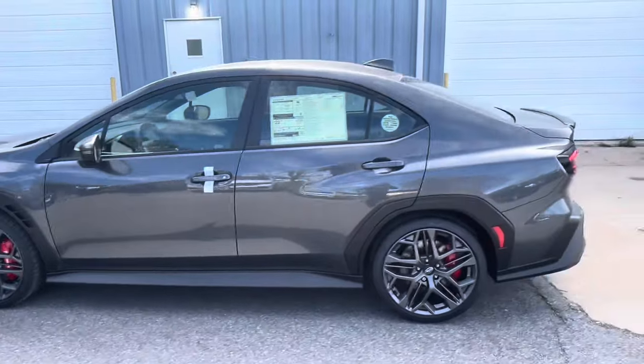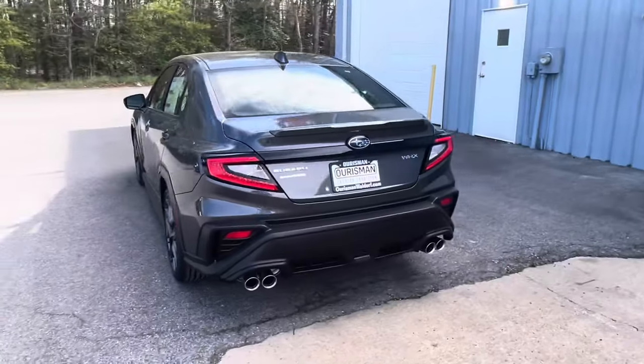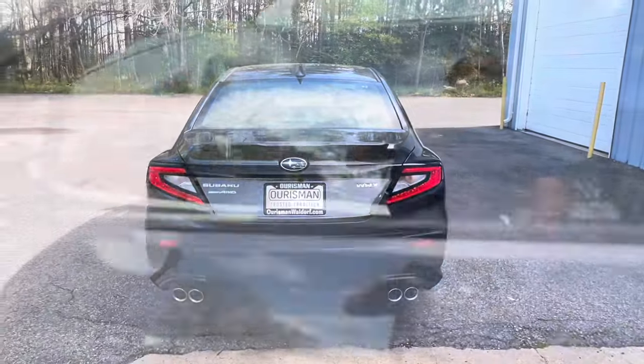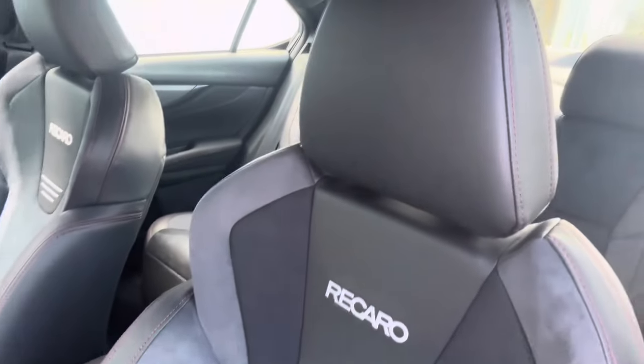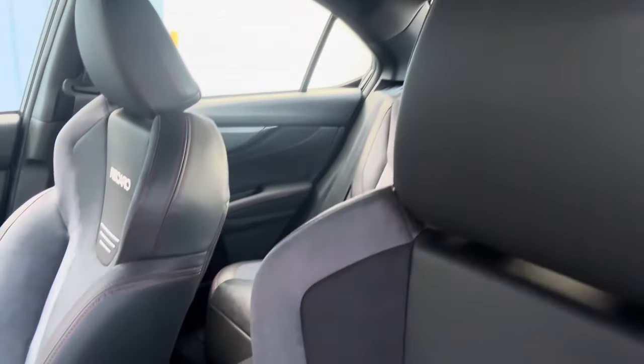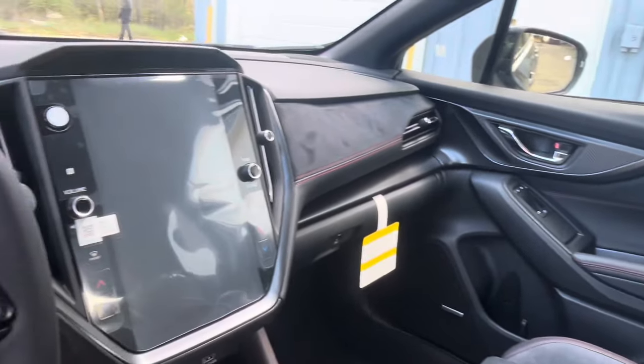The 2024 Subaru WRX TR is a performance machine built for those who crave adrenaline-pumping experiences both on and off the track. This special edition model in the WRX lineup combines aggressive styling, advanced technology, and Subaru's legendary rally heritage to deliver an unparalleled driving experience.